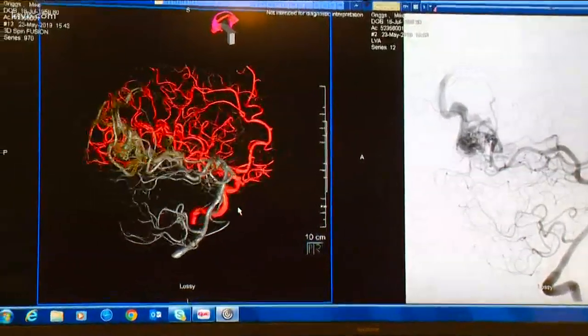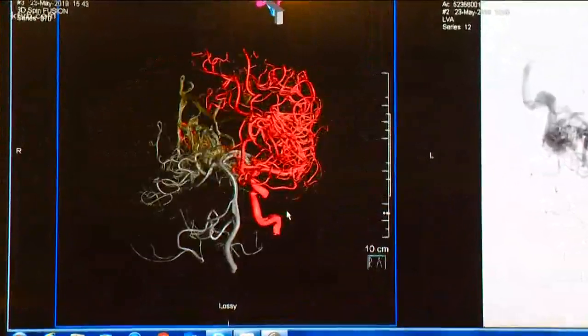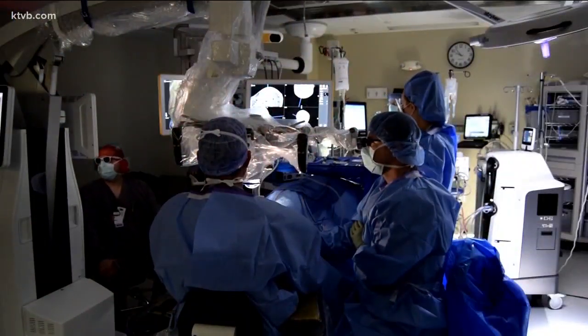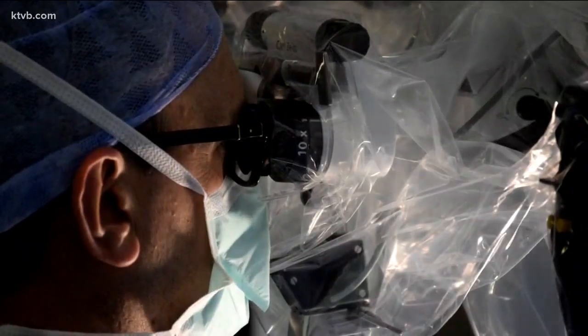But he says it's not a cure. The AVM could bleed again and needed to be removed. This is when the augmented reality technology played a big role, a few days later.